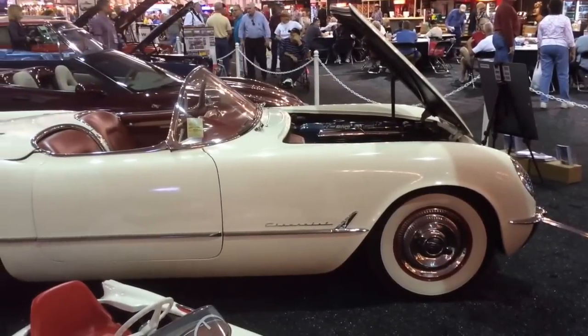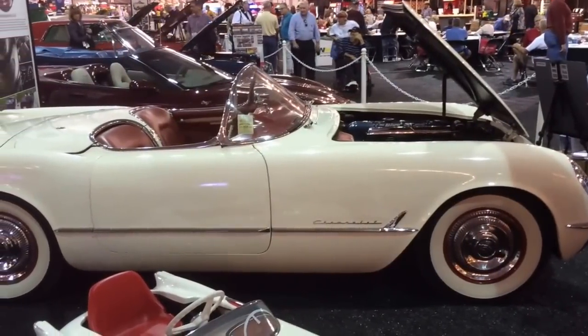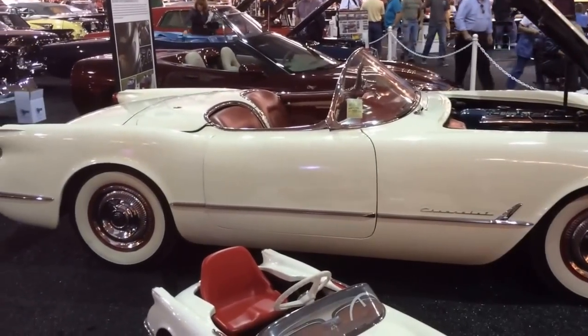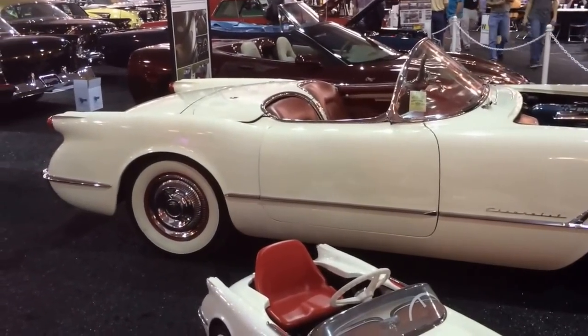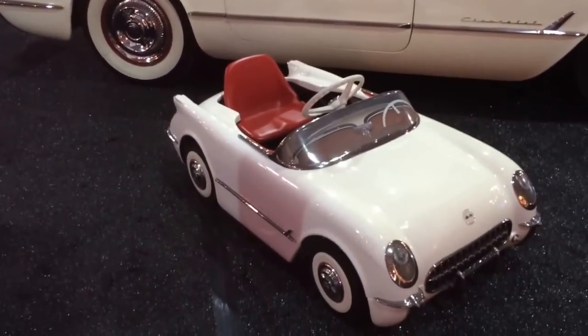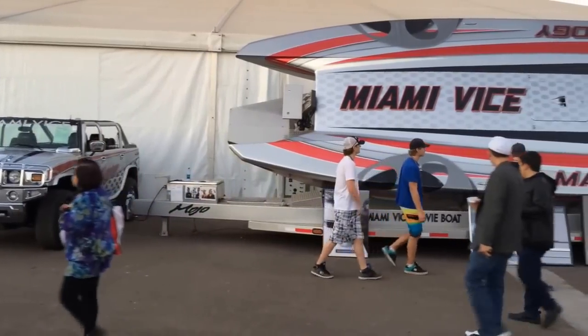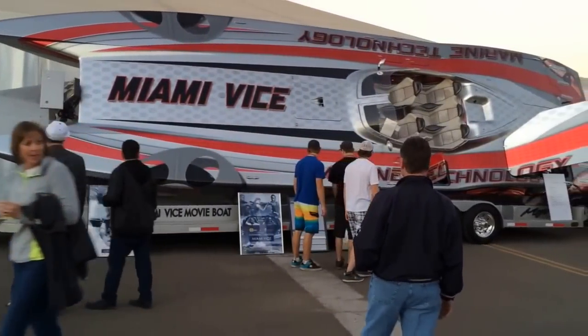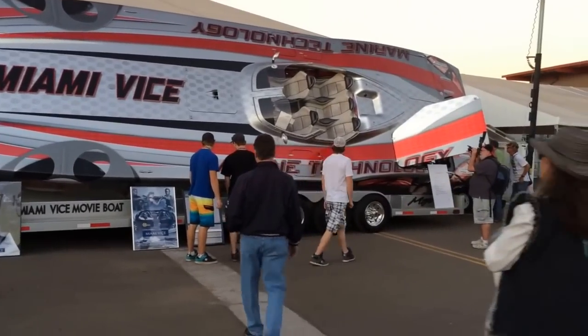This is a rare car — this is a 1953 Corvette. They only made 350 of them. I had a '54 Corvette, and they only made, I think, 3,800 if I remember right. And look at this — it goes with it. Miami Vice. I'll bet that thing's fun to run. I bet it costs a lot to run, too.